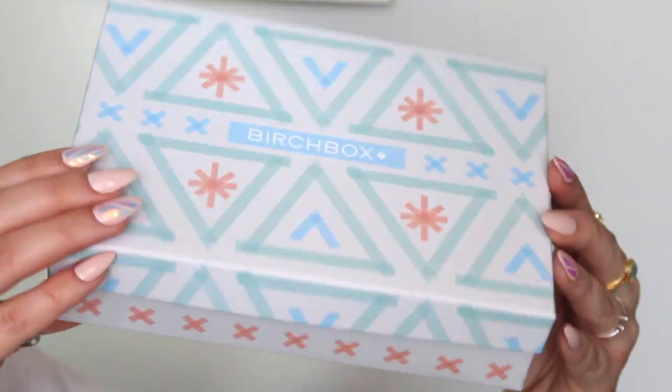Hey guys, welcome back to my channel. Today's video is going to be on my July beauty box unboxing. I'm really excited to get into this — we have Birchbox, Ipsy, Boxycharm, and Glossybox. So if you're curious as to what I got in my boxes in July, keep on watching. As usual, we are starting off with July's Birchbox first.